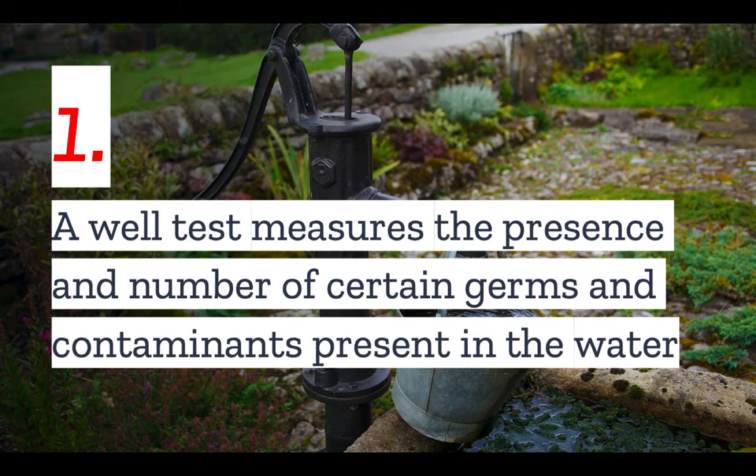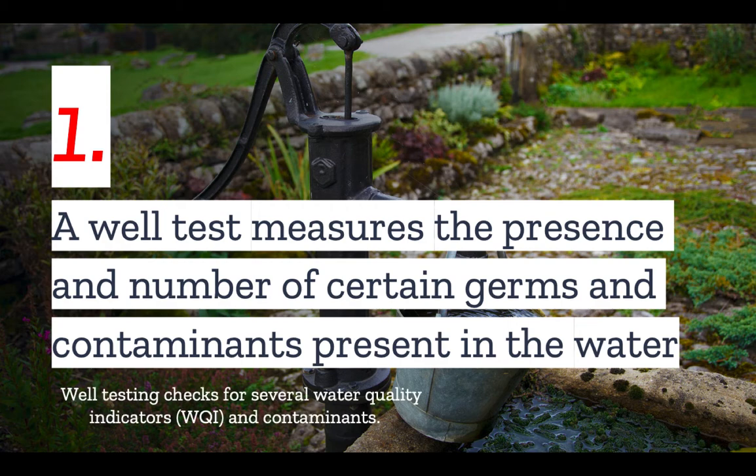Number one: a well test measures the presence and number of certain germs and contaminants present in the water. To do so, well testing checks for several water quality indicators and contaminants.